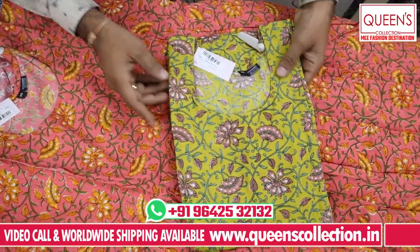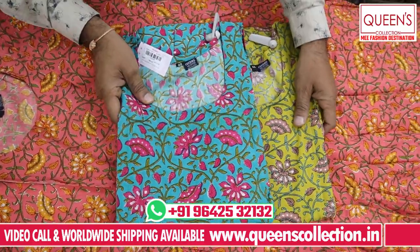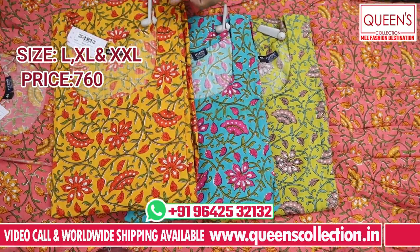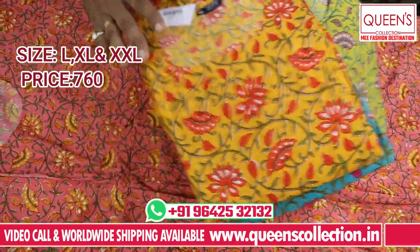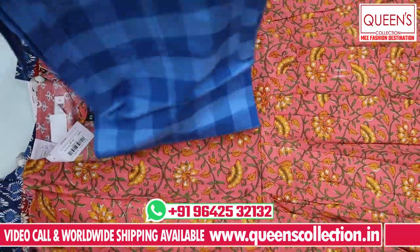There are beautiful colors — dark colors, all dark color based. There are also prints and beautiful concepts. There are 4 to 5 prints, also in the 760 range — excellent concepts and fine quality cloth.